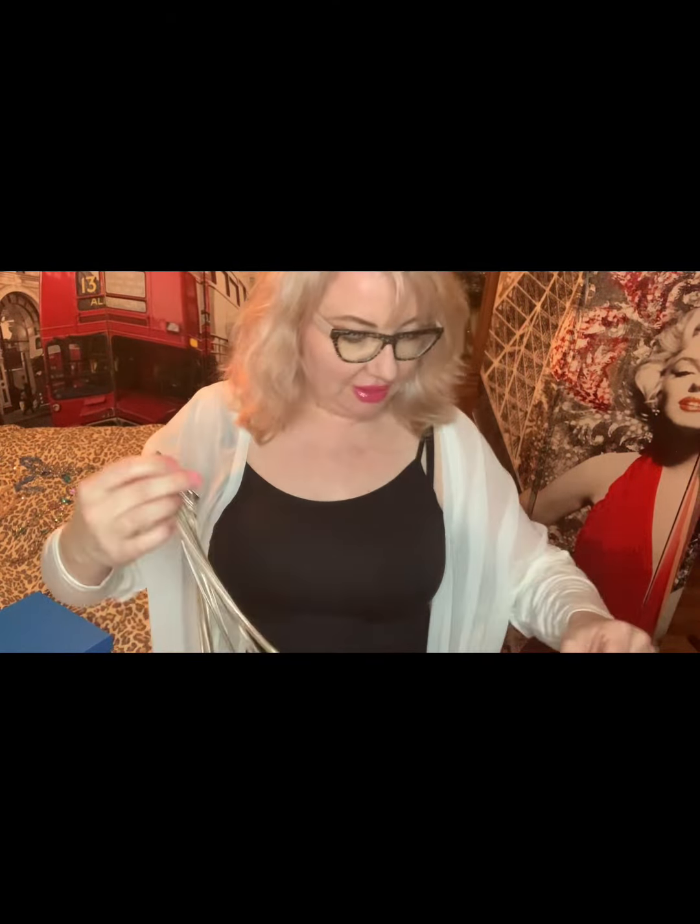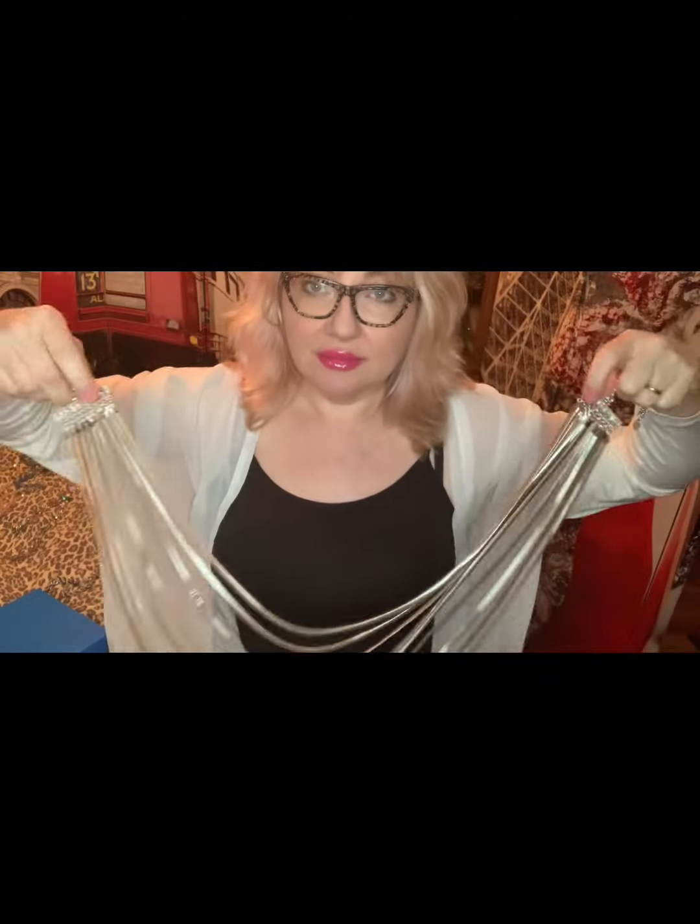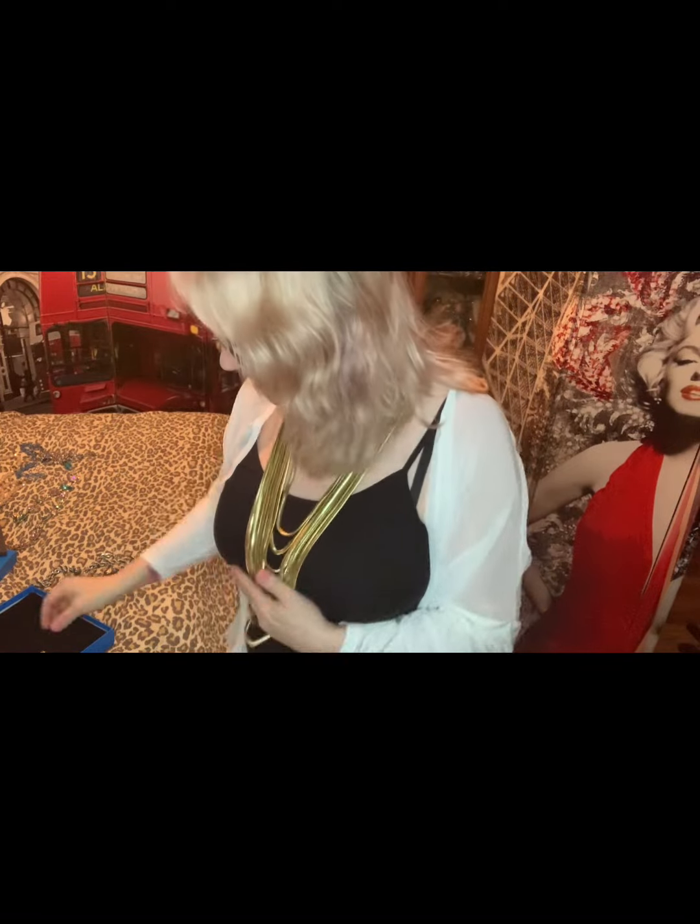Speaking of silver, how about this nine-strand slinky snake necklace? Look at these end caps — all pavé — and look at the drama here, this is really cool. And I also have it in gold!